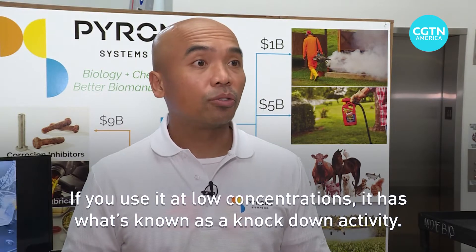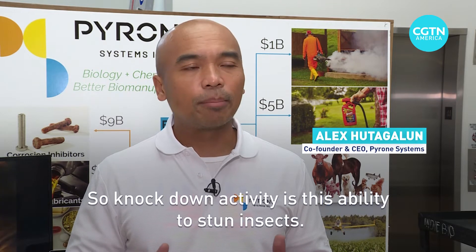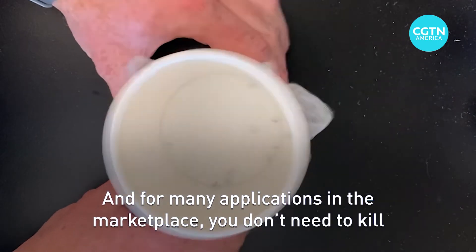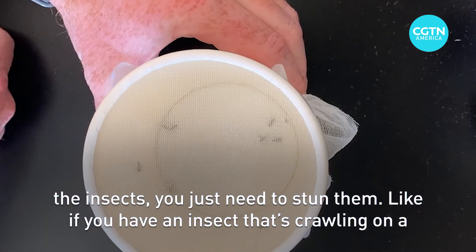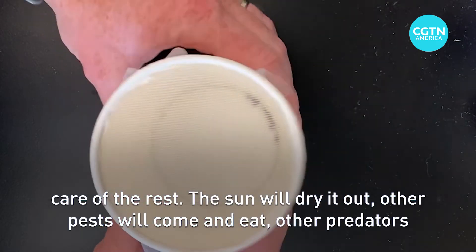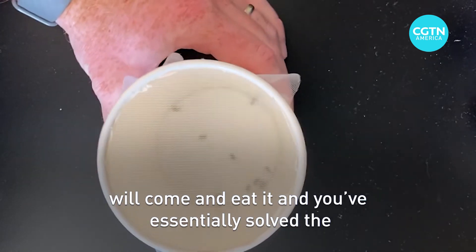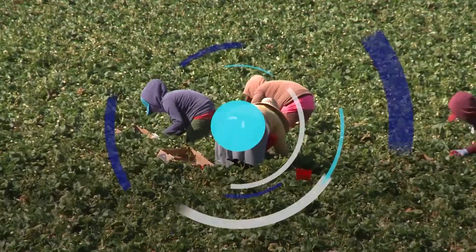If you use it at low concentrations, it has what's known as knockdown activity — the ability to stun insects. For many applications in the marketplace, you don't need to kill the insects, you just need to stun them. Like if you have an insect crawling on a leaf and you stun it, it'll fall off that leaf and it won't eat it. Then nature will take care of the rest: the sun will dry it out, other pests and predators will come and eat it. And you've essentially solved the problem — it's not eating your crop.